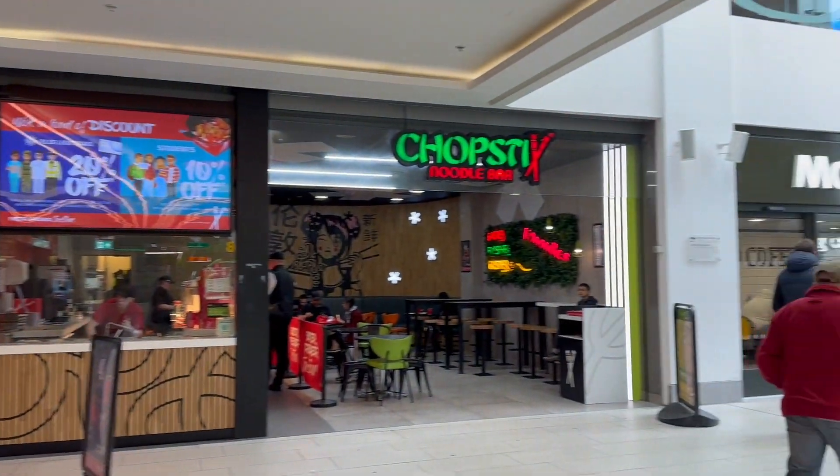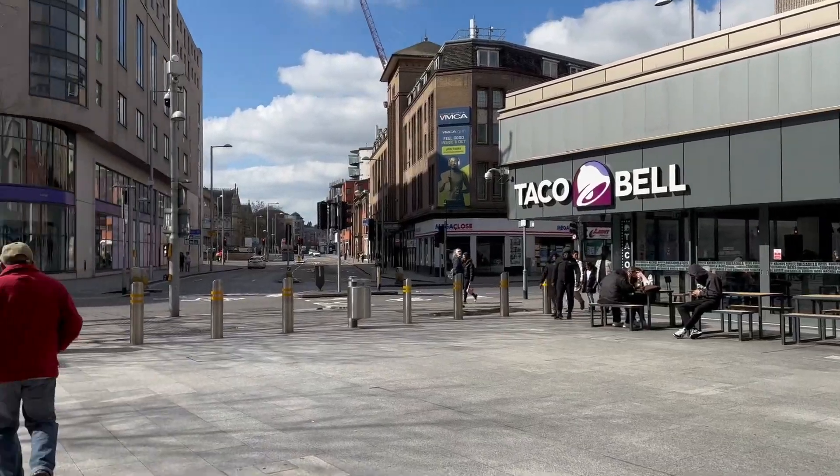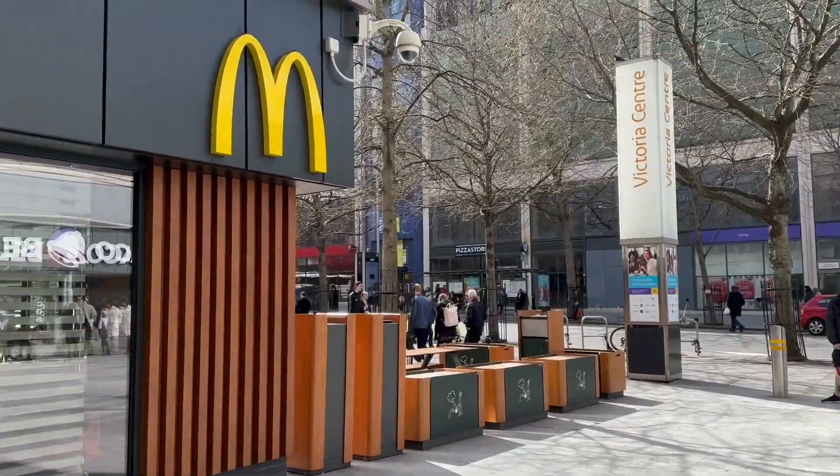I'm gonna show you the downstairs part now. There's a Tesco in there that you can go grocery shopping at if you live nearby. The centre of Nottingham is very student-central — it's mainly focused towards students from what I've noticed, because there's obviously NTU, Nottingham Trent University, and it's right in the centre. I'm gonna show you the Corner House now as well as the road leading up to it.